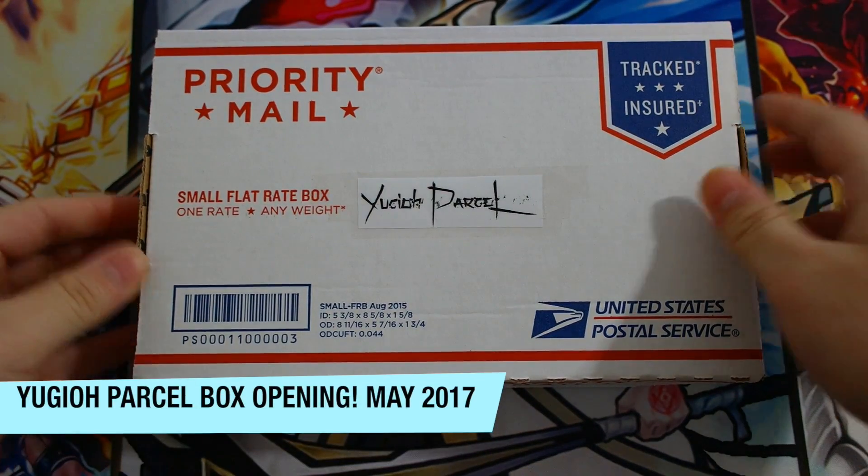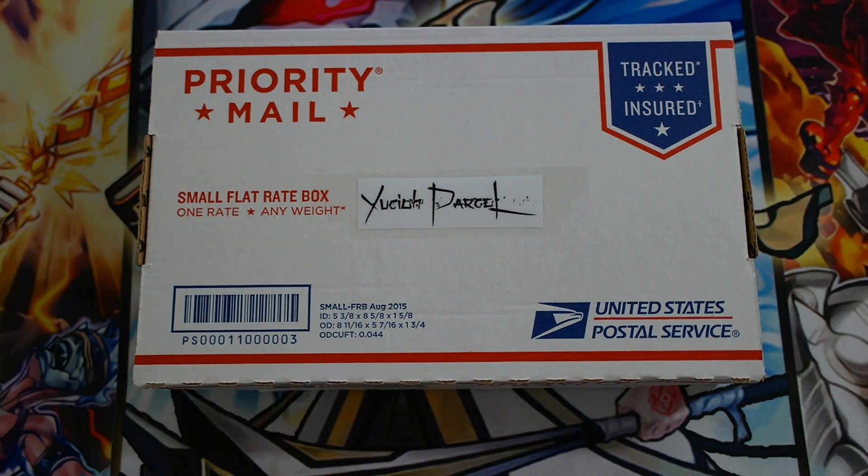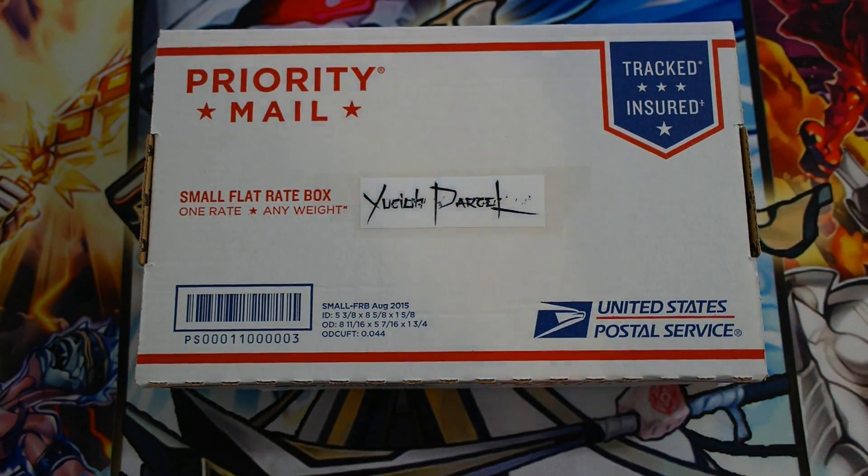For this month it's May 2017, so make sure you guys get yours for next month for June. If you don't know what Yu-Gi-Oh! Parcel is — it's a subscription-based box with a bunch of different packs, promos, and OCG products in one single box for an affordable price. Make sure you check out the website; I'll leave their links in the description box below.